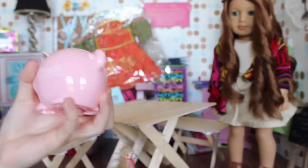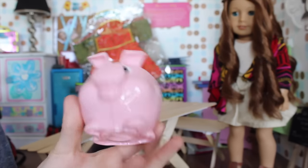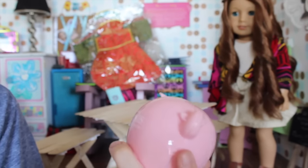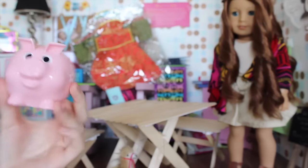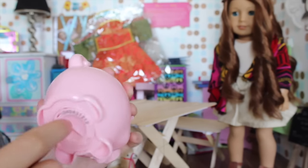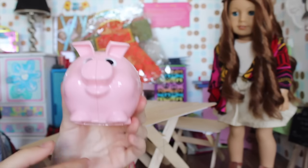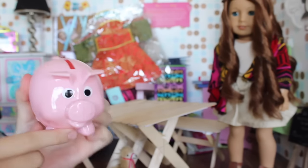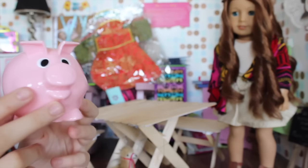We went to the Jelly Belly factory for like 10 minutes because it was so busy. But there was a company there called Travis Credit Union, and they were doing a thing where you spin the wheel and get free prizes. My brother got this little piggy bank but he gave it to me. It's just this itty bitty little piggy bank — it does work, there's a little thing on the bottom you can take out. It's the perfect doll size piggy bank, and it's free. So what's better than free?